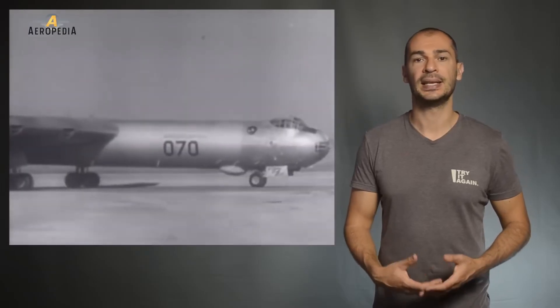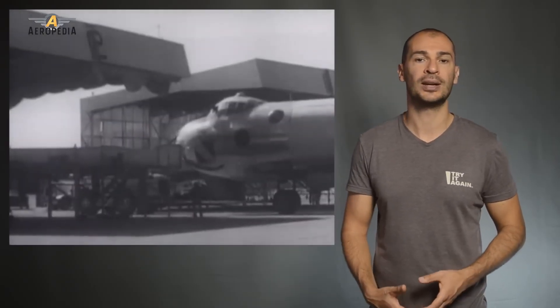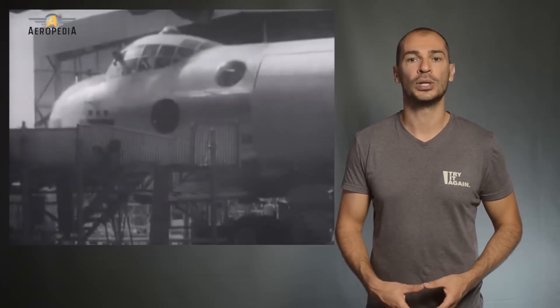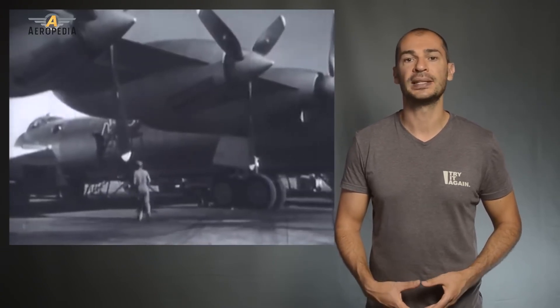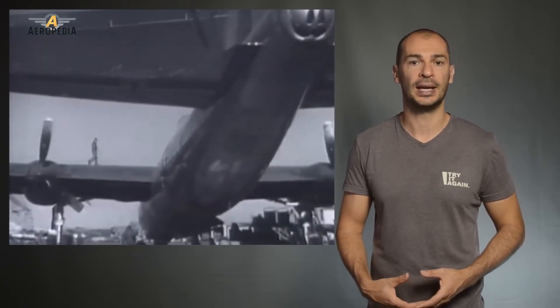The B-36 was slow and couldn't refuel in the air, but it could fly missions to targets more than 5,500 kilometers away with a full bomb load, even staying in the air for up to 40 hours. It also had an impressive cruising altitude for a piston-powered aircraft, thanks to its enormous wing area and its six 28-cylinder engines, which rendered much of the anti-aircraft weaponry of the time obsolete.